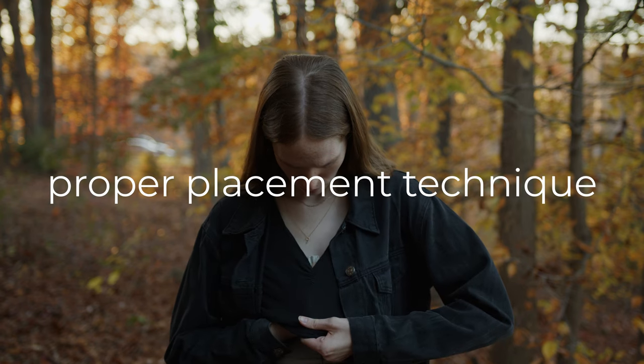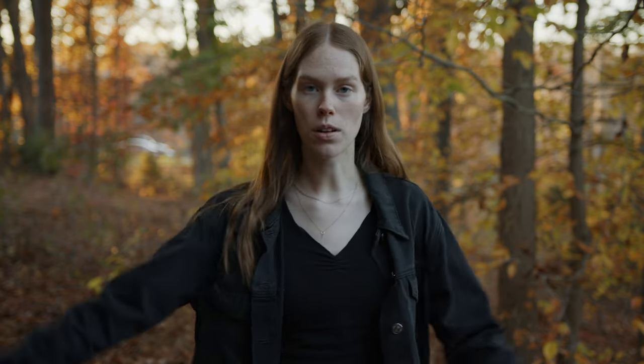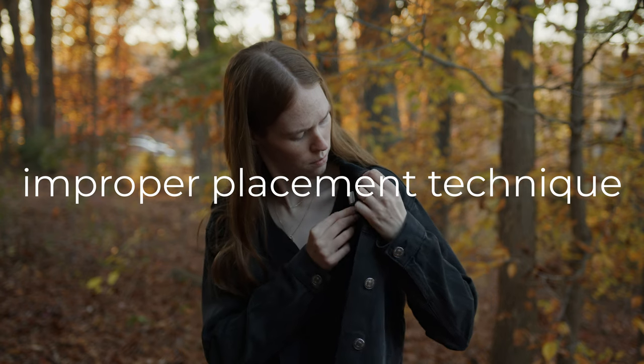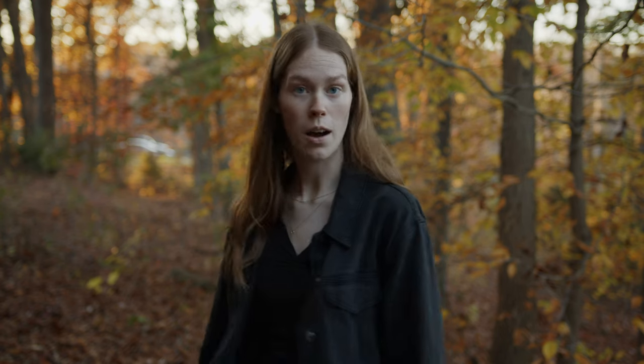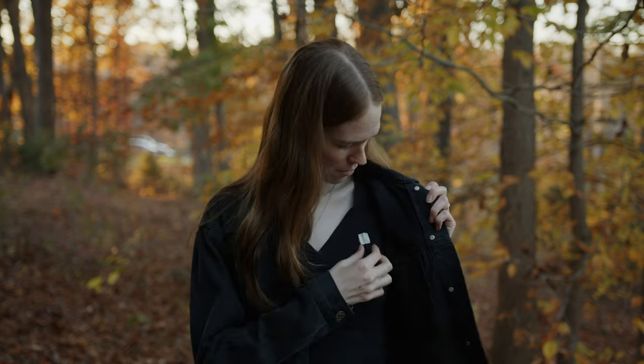This is a properly placed mic — notice how there's no rustling going on, and even when I move, it's minimal. This is an example of an improperly placed mic. Notice how when I move, because it's not on me but on fabric, you can hear it rubbing against.